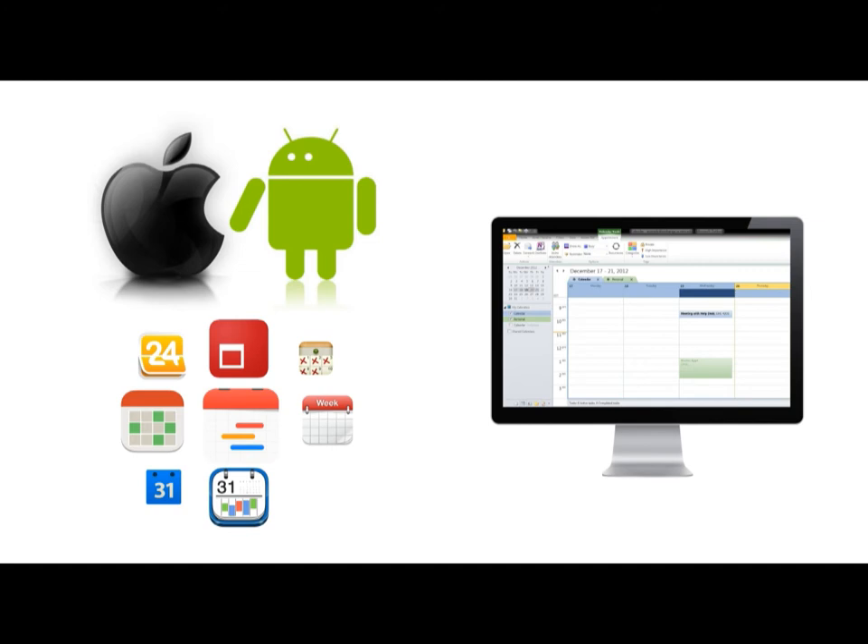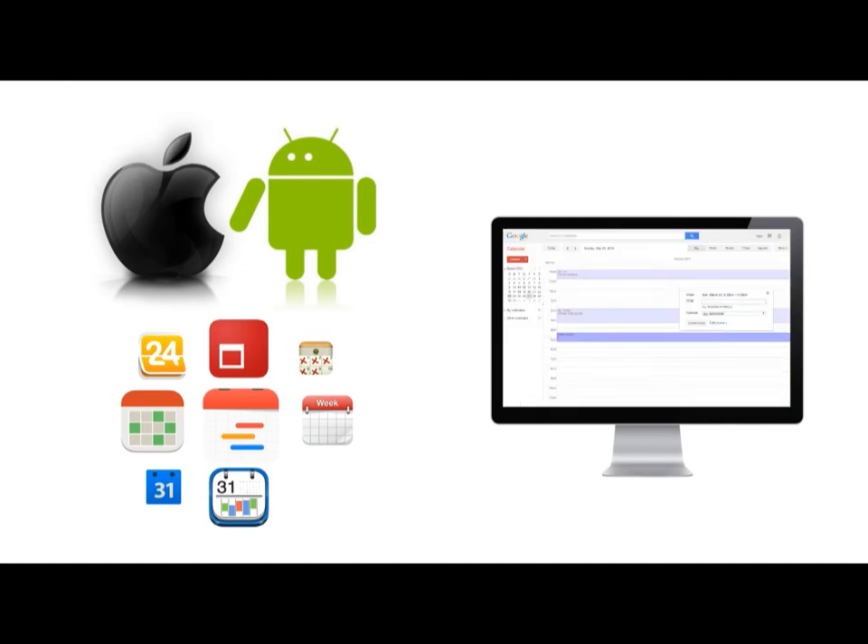Even when you make an appointment using Outlook or Google Calendar, the sync app gets updated in the background and displayed on the Smart O'Clock.